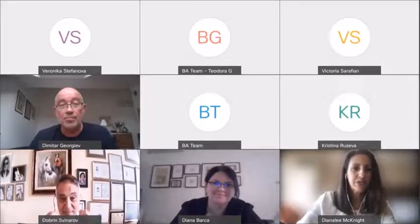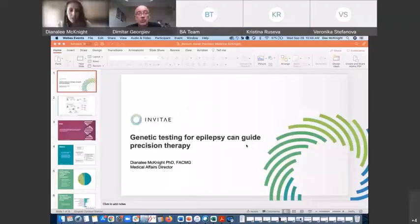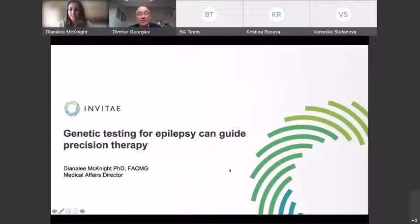Thank you for allowing me to share some of our work here. Let me see if I can set this up. Can you see my screen? Yes, you just have to press the presentation mode. Here we go. And now you can see the presentation mode, correct? Yes, that's great.